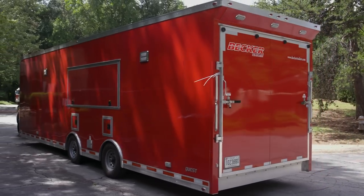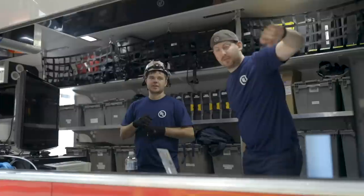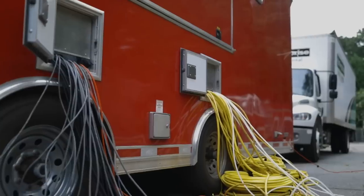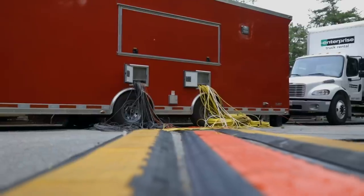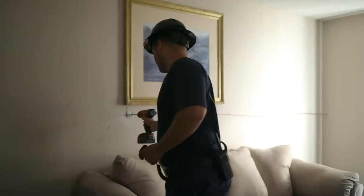Thanks to the assistance of DHS, FEMA, and UL, we've been able to take the laboratory to the street. We brought our trailer and all our instrumentation out to the field, giving us a mobile data station. From there we run cables out to each apartment, collecting temperature measurements in each apartment and each room within it, as well as pressure, velocity, and gas concentration.